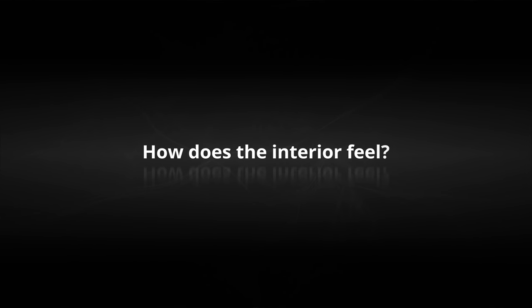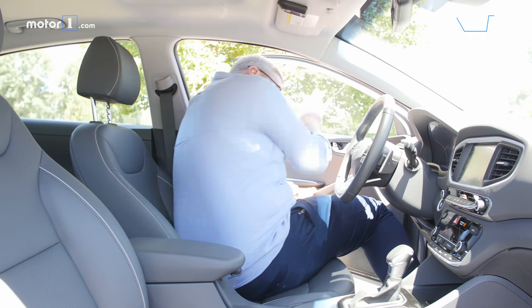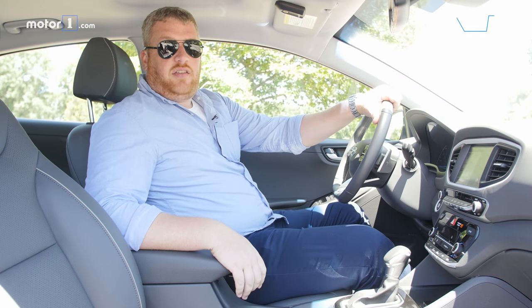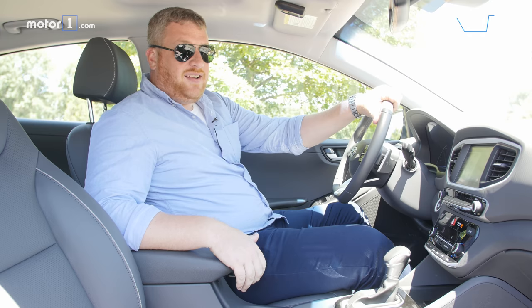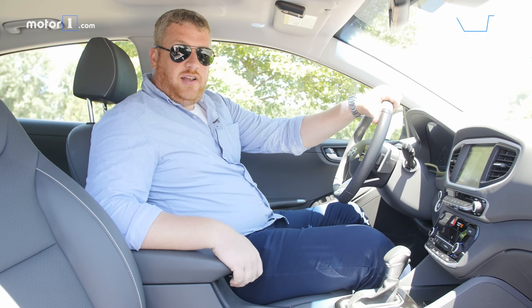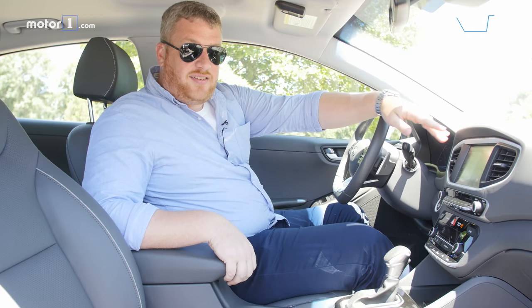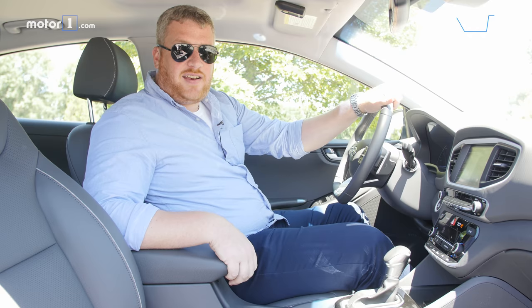How does the interior feel? Like the exterior, the Ioniq's cabin is conservative by design. It's not obvious from behind the wheel that you're driving a plug-in hybrid, but the place feels well-built. These plastics are really nice, and there's not really anything in here that offends.